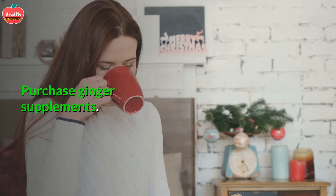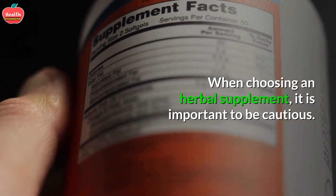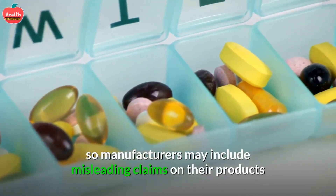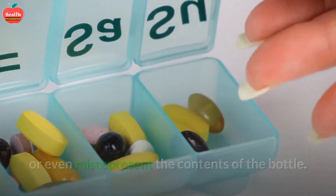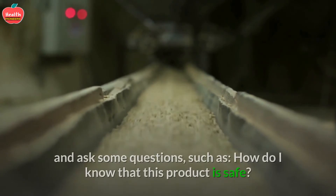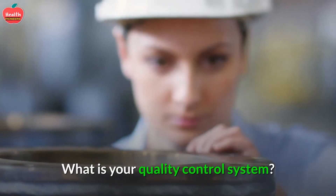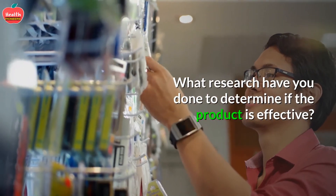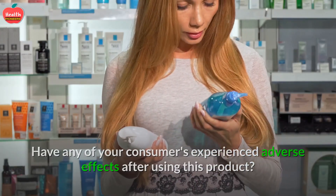3. Purchase ginger supplements. When choosing an herbal supplement, it is important to be cautious. Supplements are not regulated by the Food and Drug Administration, so manufacturers may include misleading claims or even misrepresent the contents of the bottle. One good way to increase the chances that you are getting a quality product is to call the manufacturer and ask questions such as: How do I know that this product is safe? What is your quality control system? What research have you done to determine if the product is effective? Have any of your consumers experienced adverse effects after using this product, and if so, what were they?